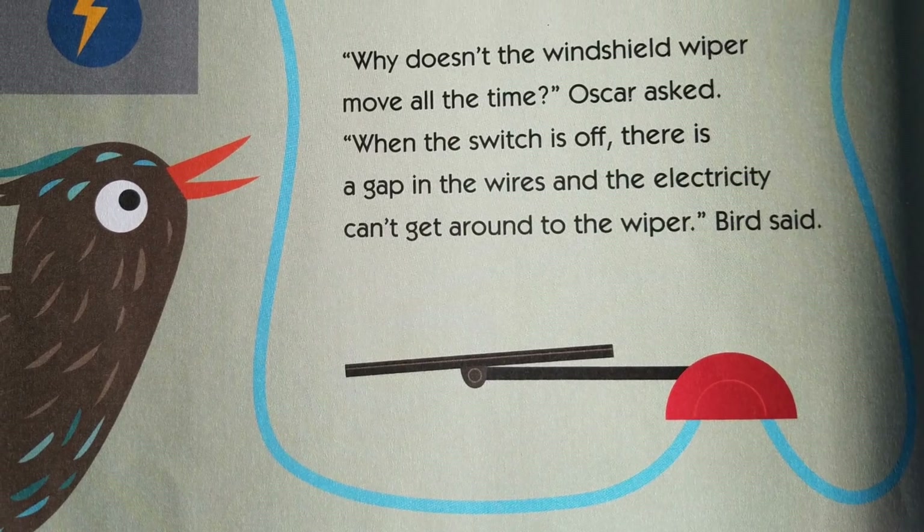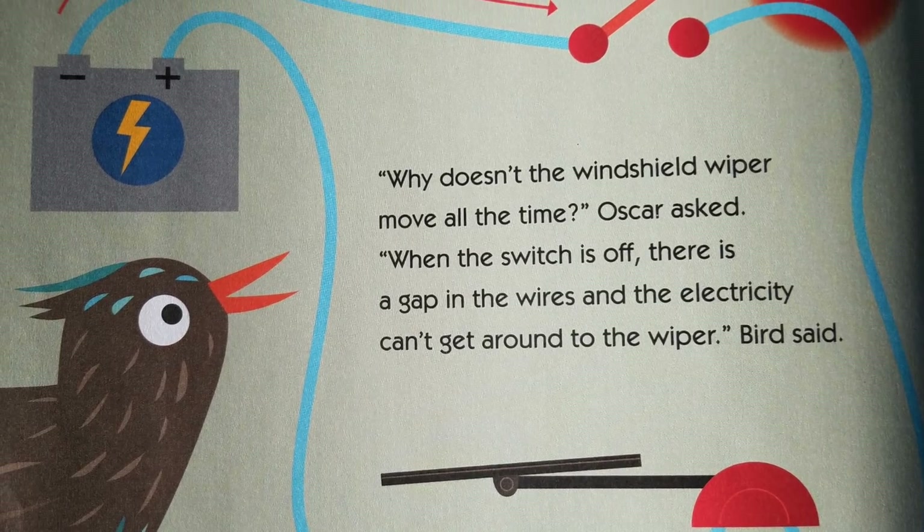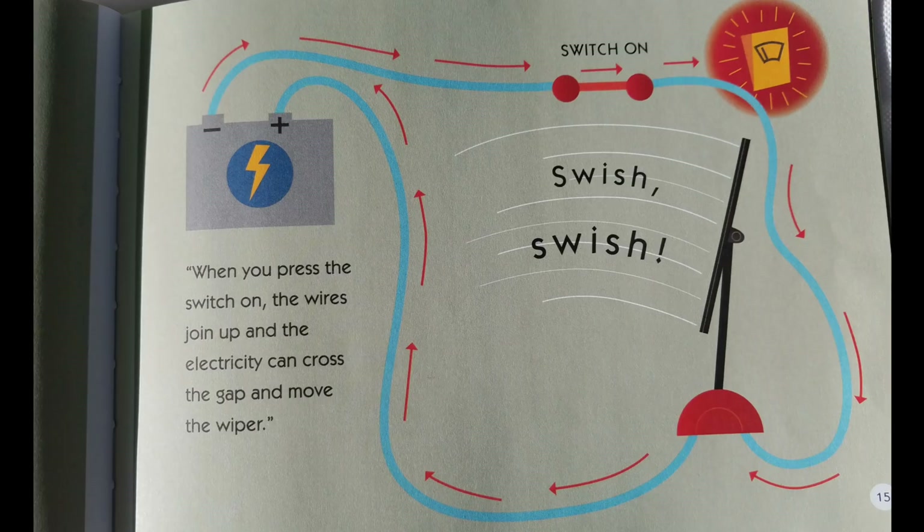Why doesn't the windshield wiper move all the time? Oscar asked. When the switch is off, there is a gap in the wires and the electricity can't get around to the wiper, Bird said. When you press the switch on, the wires join up and the electricity can cross the gap and move the wiper.